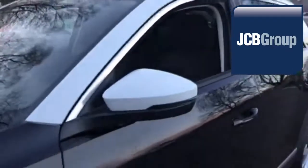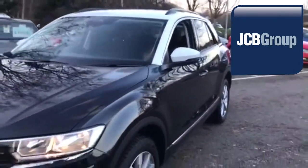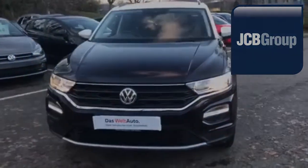Thanks for watching. There's a Volkswagen for all of us.